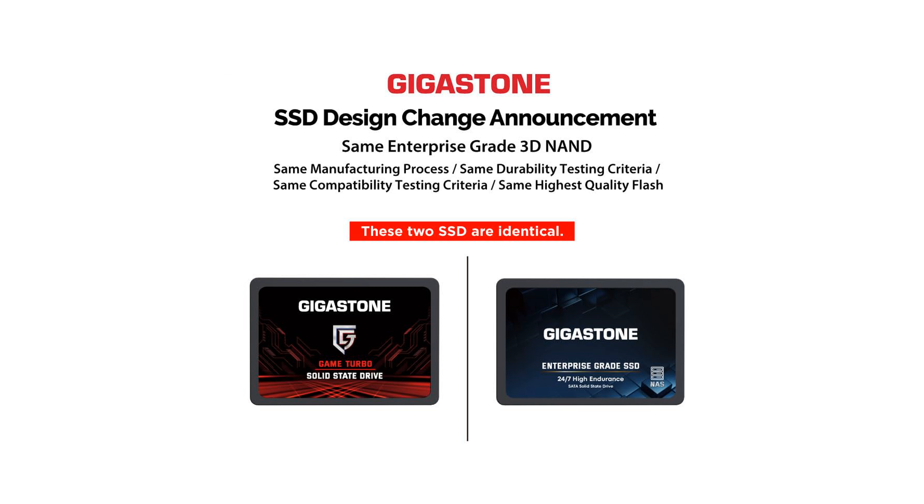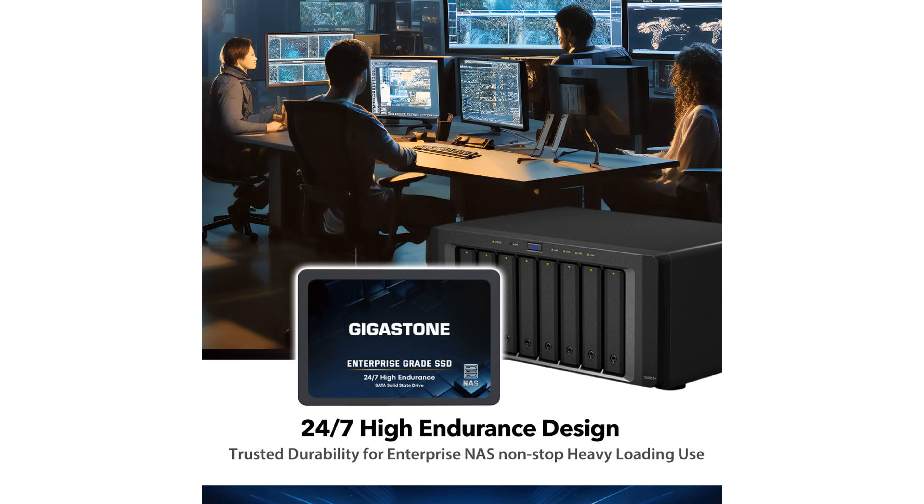That is up to 10 times faster than conventional hard drives. With wide compatibility, it works seamlessly with most popular PCs, laptops, notebooks, and ultrabooks from brands like HP, Dell, Lenovo, and more.